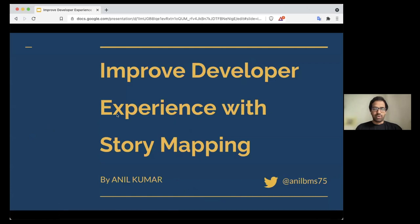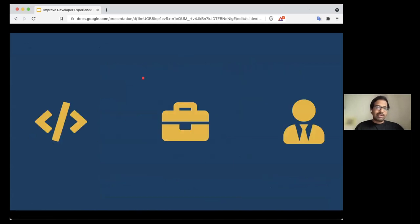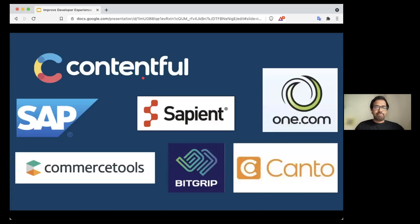Good evening everyone. I'm really excited to talk about my personal experience with improving developer experience using user story mapping. I'm a technical product manager currently at Contentful. I have a strong developer background — I worked in my initial career as a developer at companies like SAP, Sapien, and Commerce Tools. Most of these companies are either product companies or consulting companies, so I've seen both worlds.